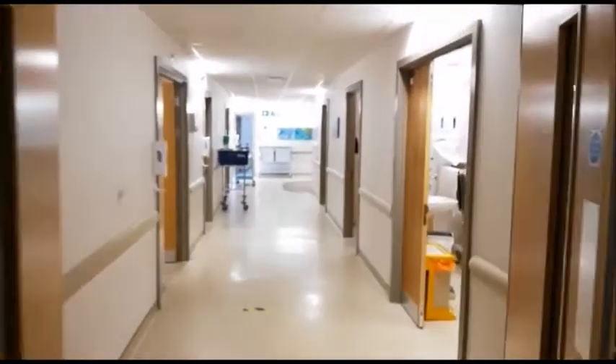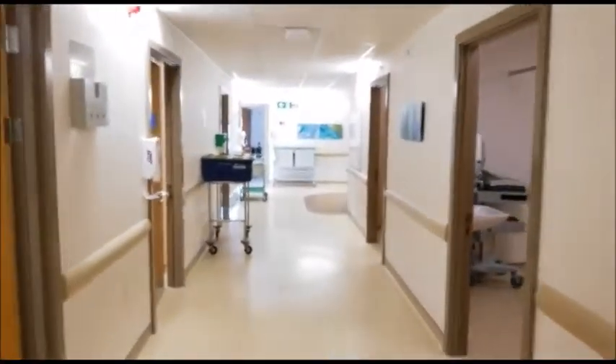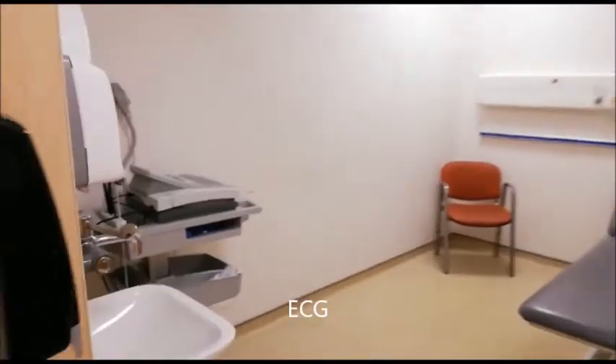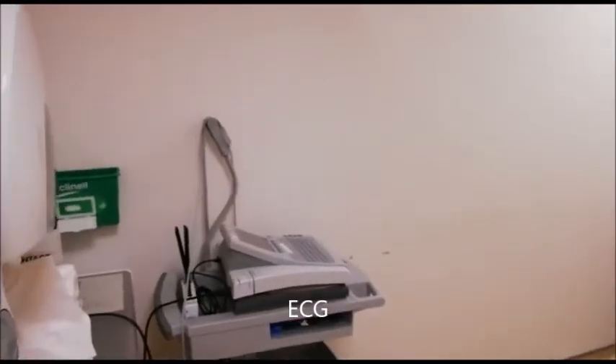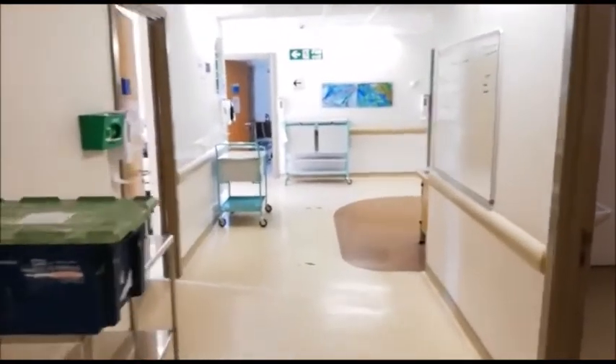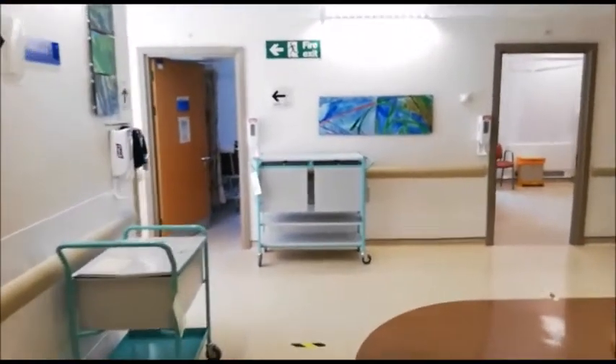As you arrive in the department, it's got rooms either side. This is where you'll have your ECG. An ECG is a heart tracing where they put stickers on your chest and then give them to the doctor.